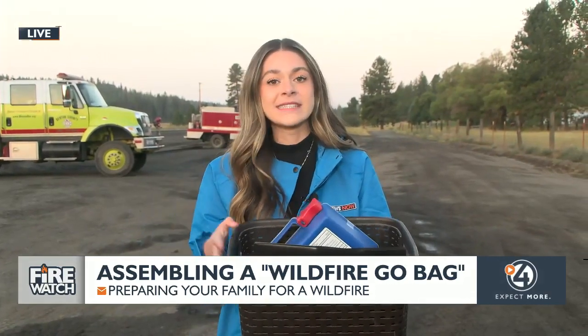Another thing: any important documents. You're really going to want to have birth certificates, passports, anything like that. In addition, any items you need to care for your pets are great things to put in here as well. You can also put any mementos, personal items, photos — anything that you'd really want to save from a potential wildfire.